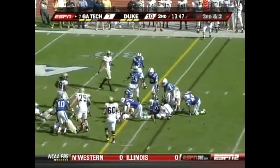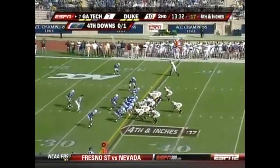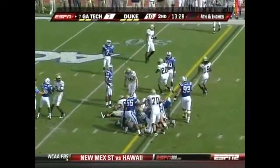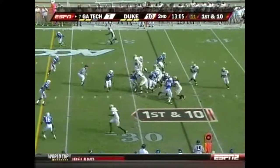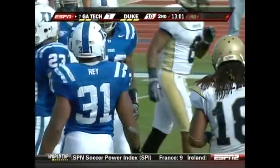That's a great play as Nesbitt is taken down from behind by Kenny Rucker, who had a 31-yard touchdown run last week against Wake. But Nesbitt got two on a fourth and one. This time gives it to his dive guy, Jonathan Dwyer.